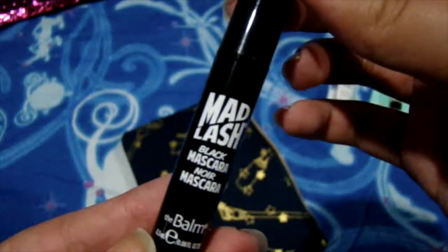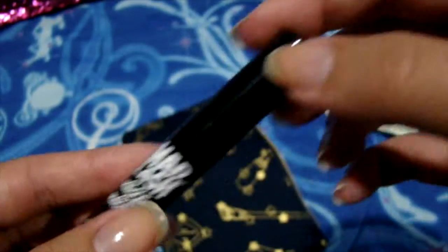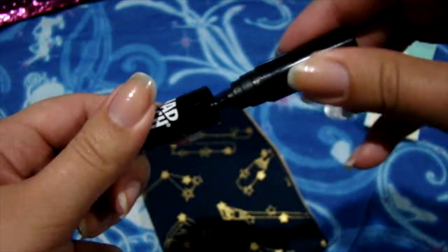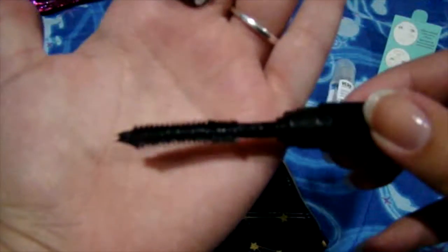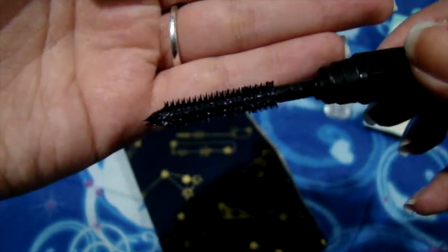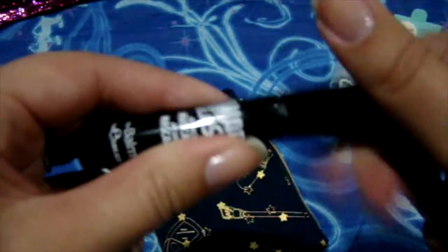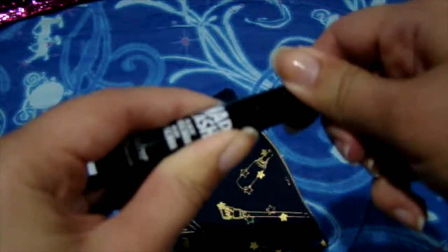Next one is the Mad Lash Black Mascara from The Balm, and I'm excited for this — I've never tried a mascara from The Balm. The tip was kind of weird when I opened it; the wand's a little heavy and it's the biggest one I've ever seen. I noticed that the tip of the brush — the actual end — has bristles, so I guess it's good to get in the inner corners or like tiny lashes. I did like that, so I'm going to be trying it.